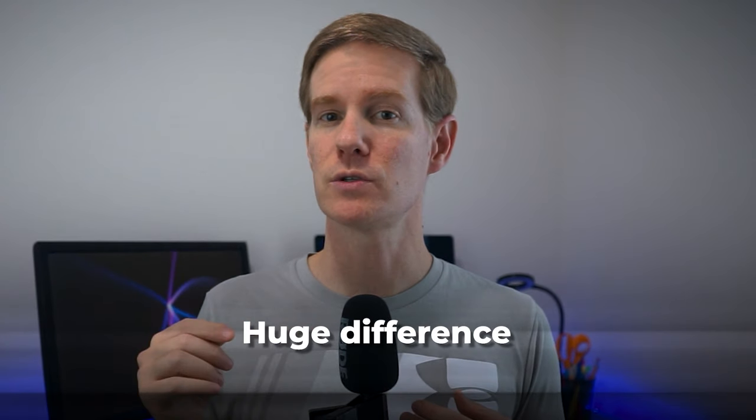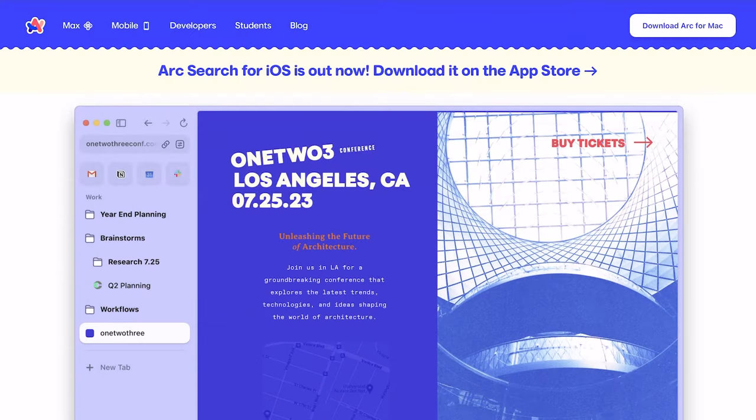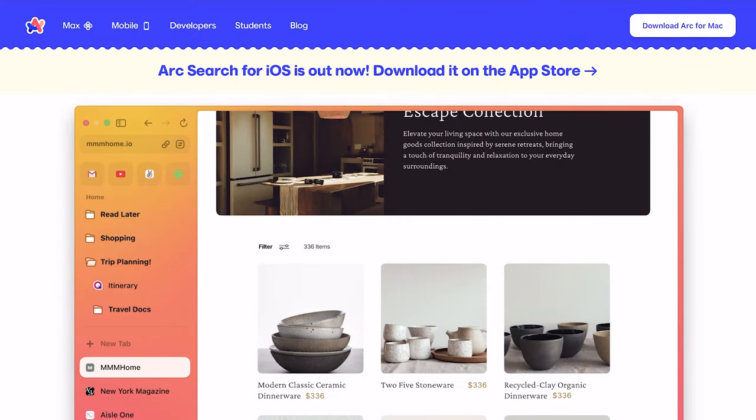This might seem like a small change, but it's made a huge difference in how I manage my browsing. Another feature I love about Arc is how it handles profiles — you can have multiple profiles open in a single window, which is great if you need to switch between work emails frequently.